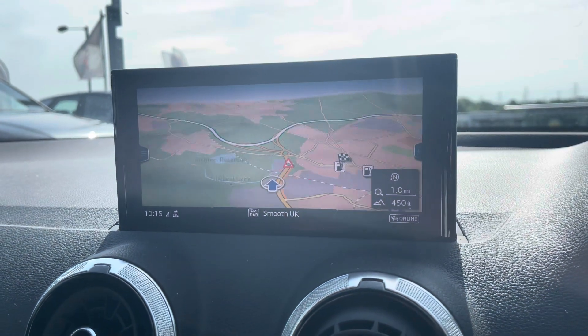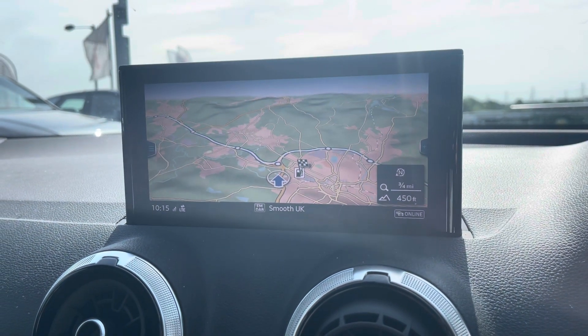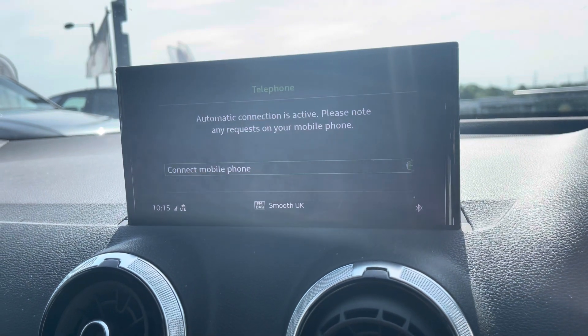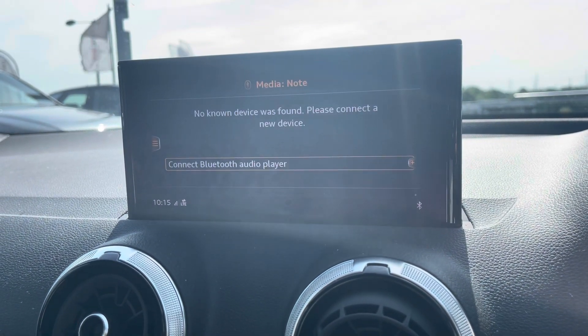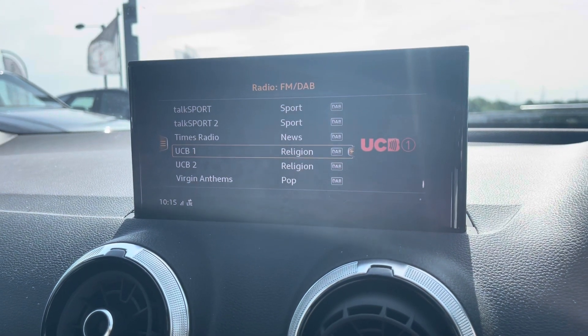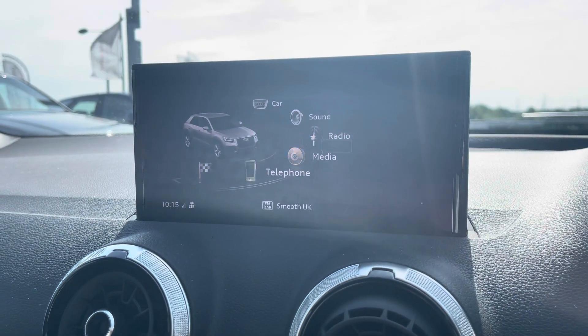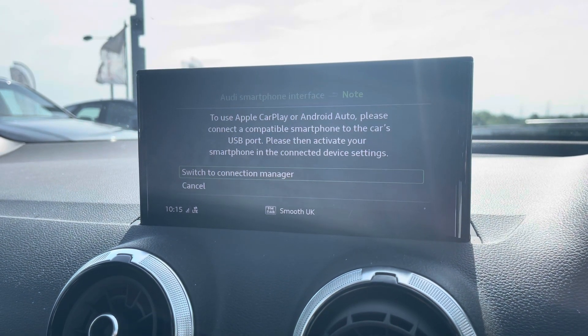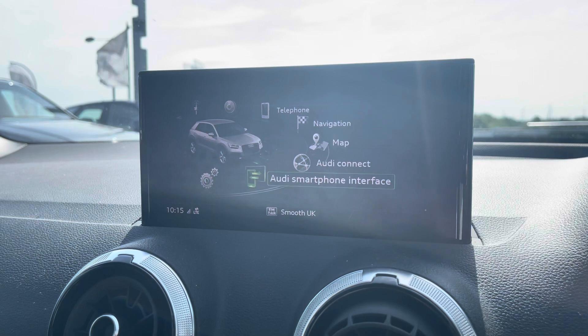Taking a look at the infotainment system it includes some amazing features such as the sat nav perfect for people that do travel a lot, telephone Bluetooth connect for those hands-free calls on the go, as well as the external media player and DAB digital radio to play your favourite music on every journey. It also comes with Apple CarPlay so you can plug your phone in and use it safely on the go through the infotainment system.